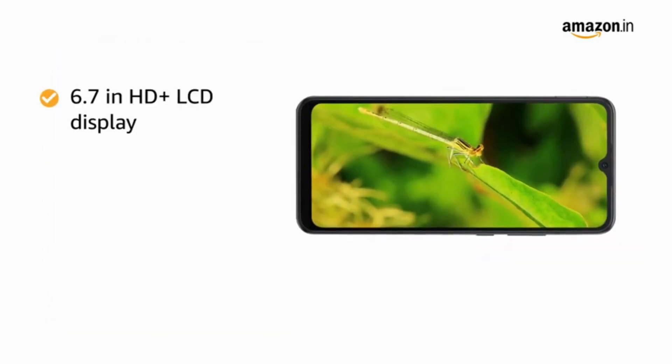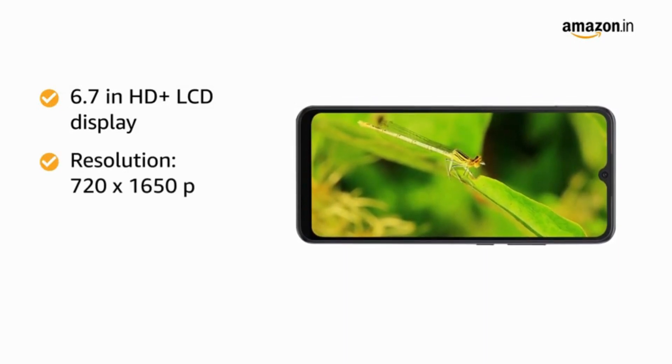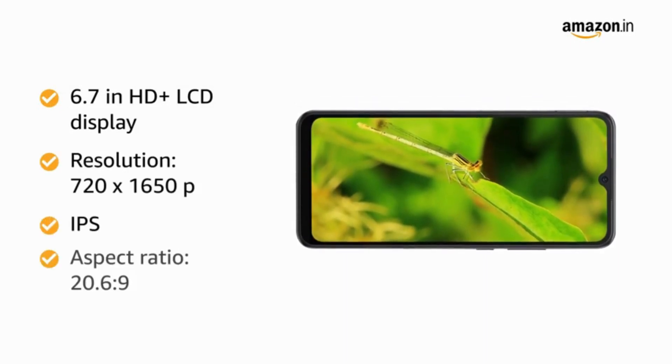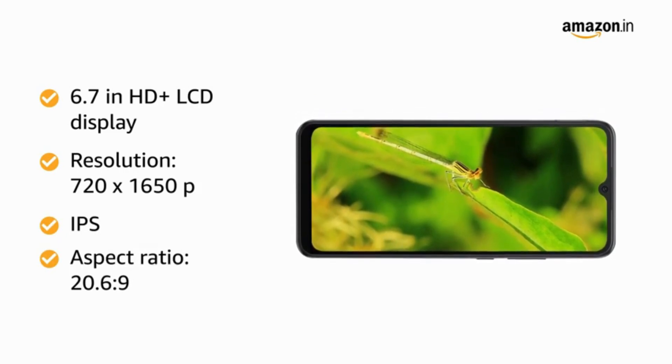The 6.7-inch HD+ LCD display with 720 x 1650 pixels resolution, IPS, and 20.6:9 aspect ratio provides an immersive experience.